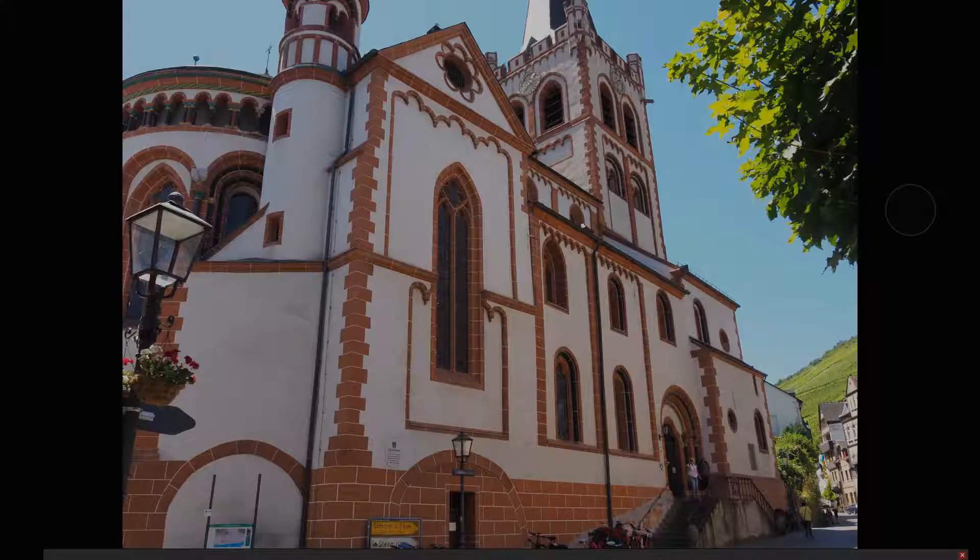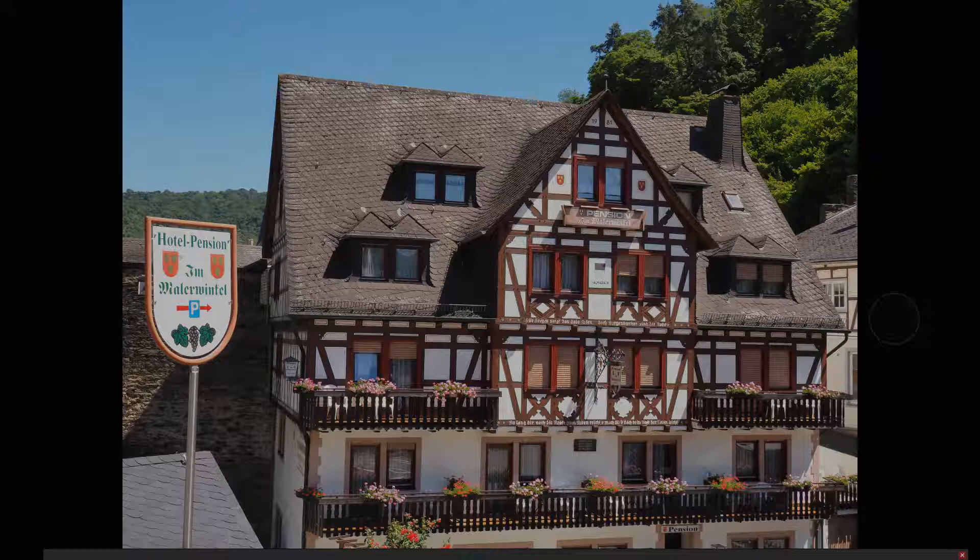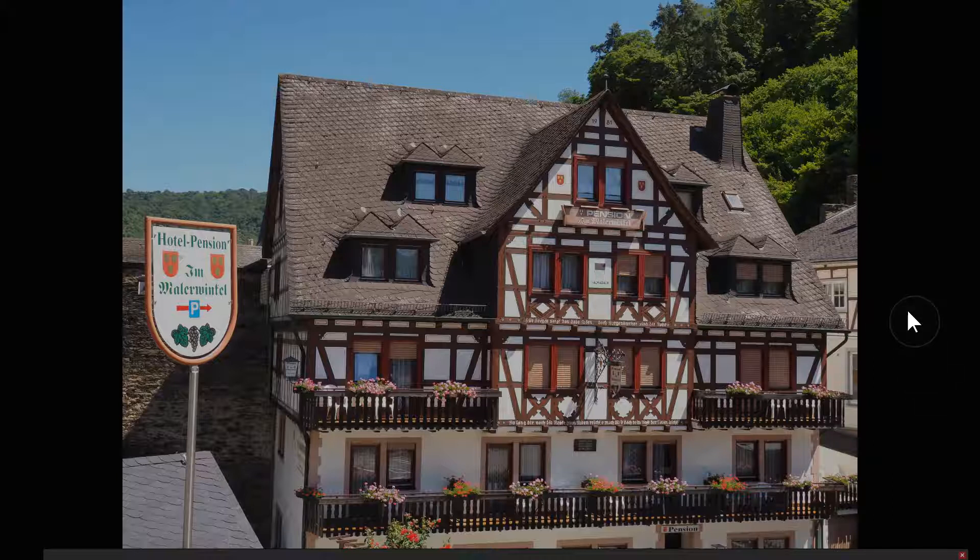The church in Bacharach was really, really pretty. And this is one of the walls they used to have all the way around the town. As you can see the flower boxes - really, really nice. That's a little hotel. And that's the castle that's now a youth hostel - you could stay there for a few euros.